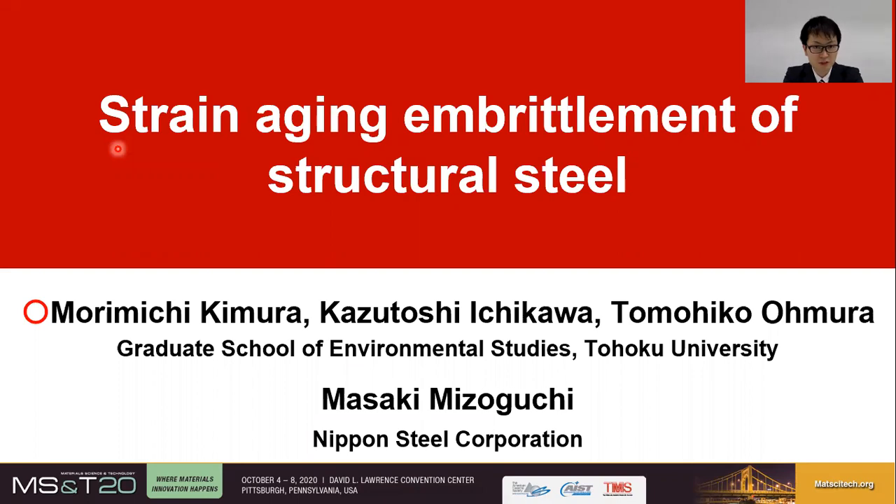Hello everyone. I'm Morimichi Kimura from Tohoku University in Japan. Today, I'd like to discuss Strain Aging and Embrittlement of Structural Steel, which is part of my master's research.